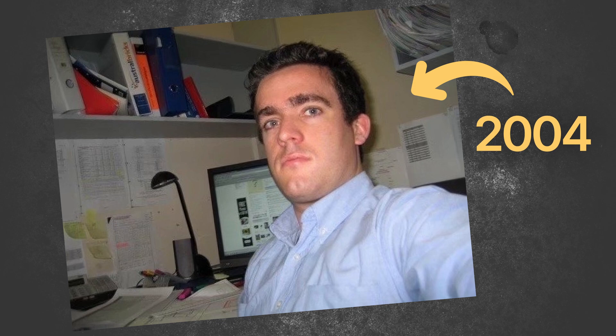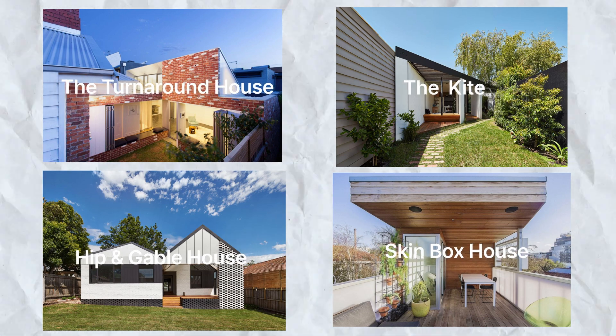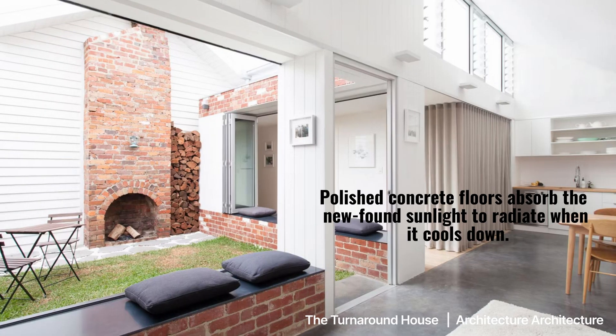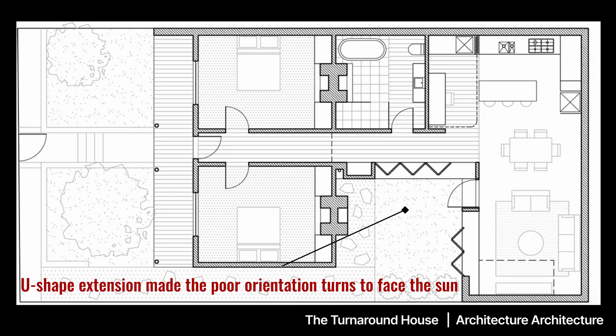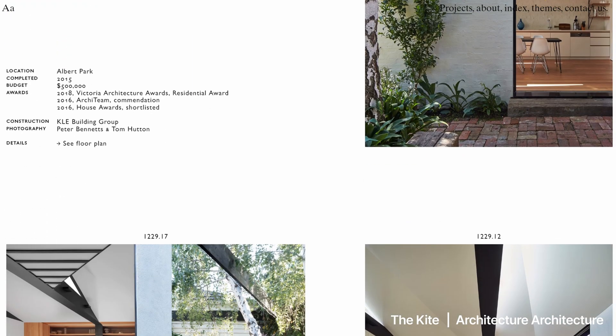I worked for a company called Meyer Consulting, and we designed with an architecture firm called Architecture Architecture. They won many architectural awards for some of the designs I was involved with. We can see the complex systems involved — even being quite small, it means you need to be very deliberate with the structure you're adding. For example, the Turnaround House: it looks like a simple parapet, but it requires a unique framing solution hidden behind many different spaces so you don't impact the size of something so small.